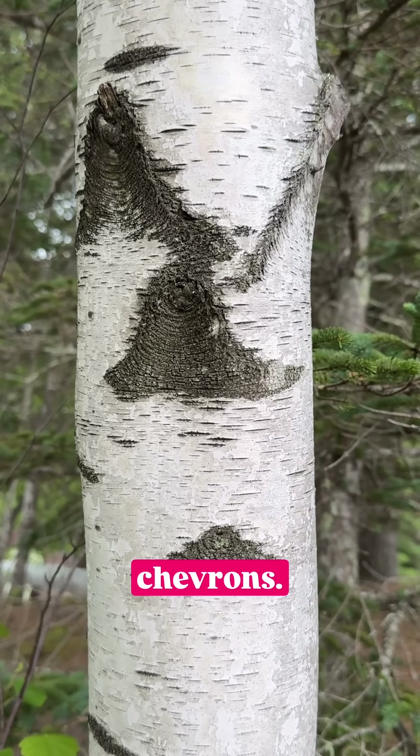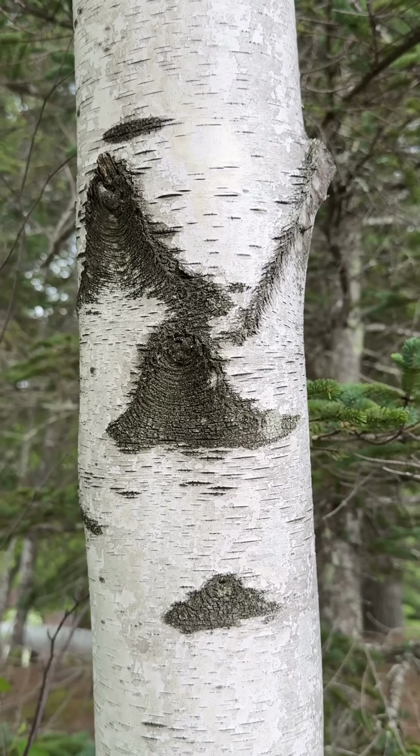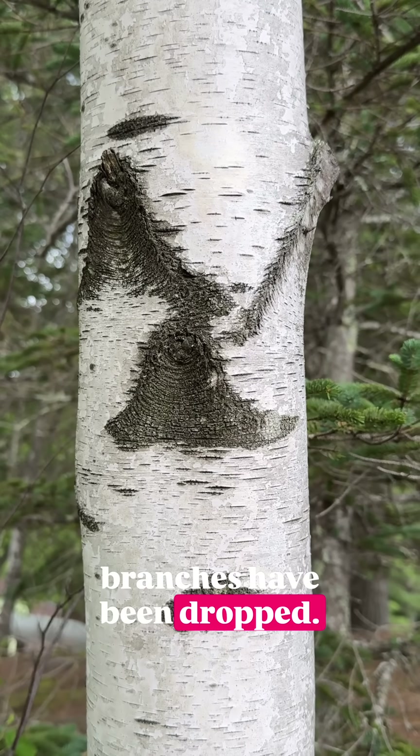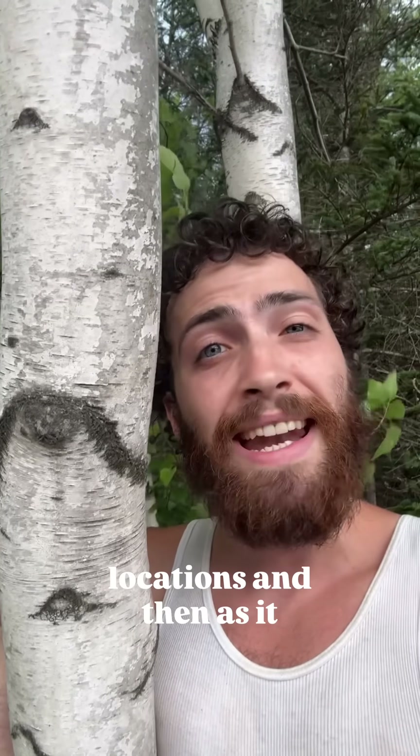These black triangles or chevrons exist beneath lateral branch scars, locations where branches have been dropped, and they can often be used to identify gray birch. This species is often referred to as a nurse tree because it will grow in the most terrible locations, and then as it drops its leaves it will make those locations more habitable for the next trees to come.